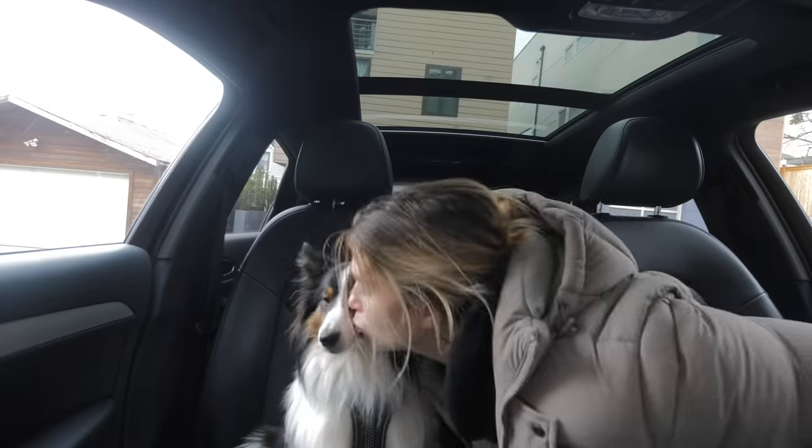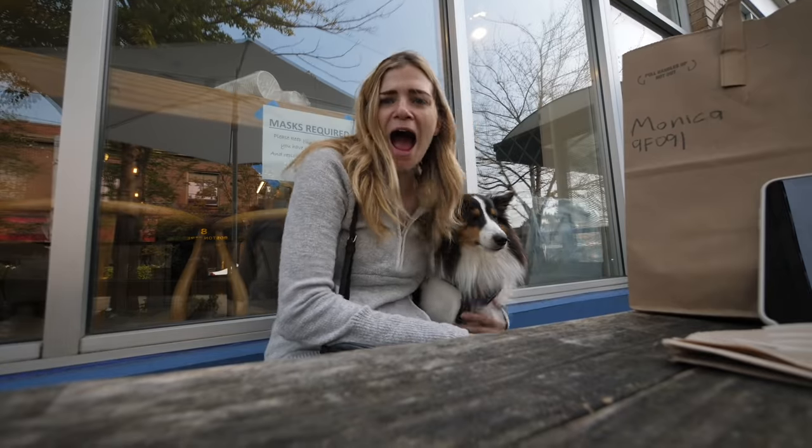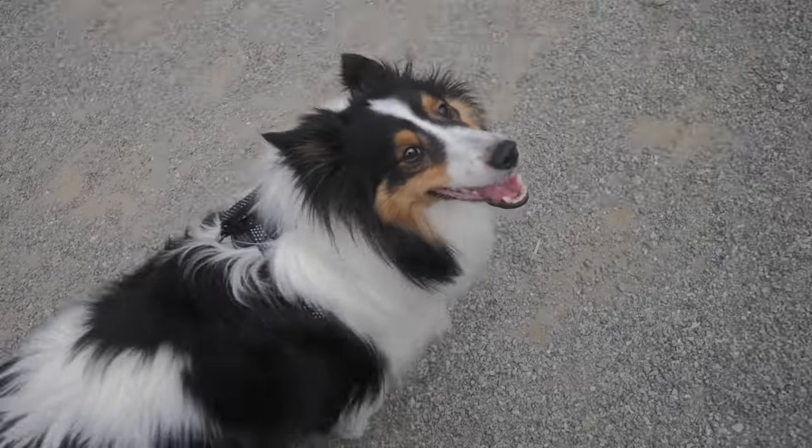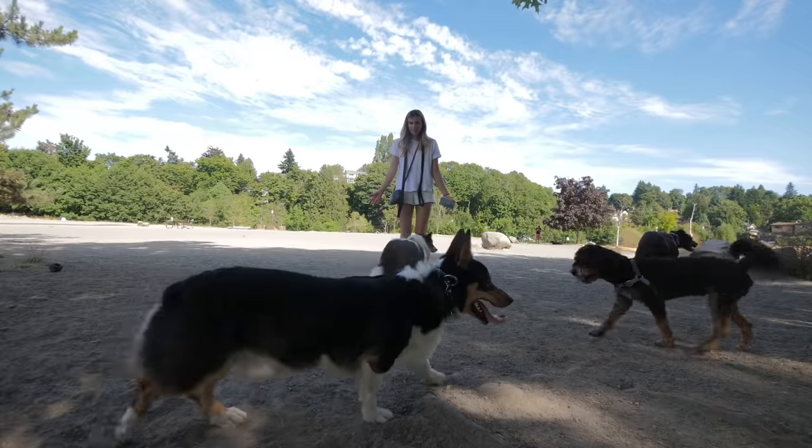Hi guys, this is my dog Oliver. He's basically my favorite thing on the entire planet and I love taking him places. So I thought today I would try and go to as many dog parks as I can as a way to explore more of Seattle.